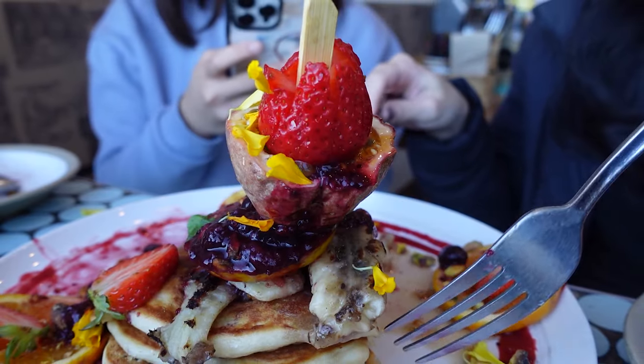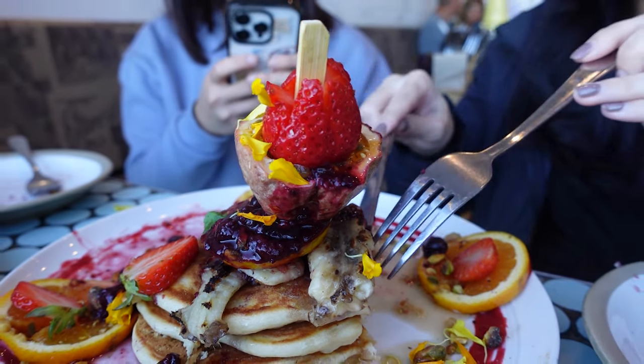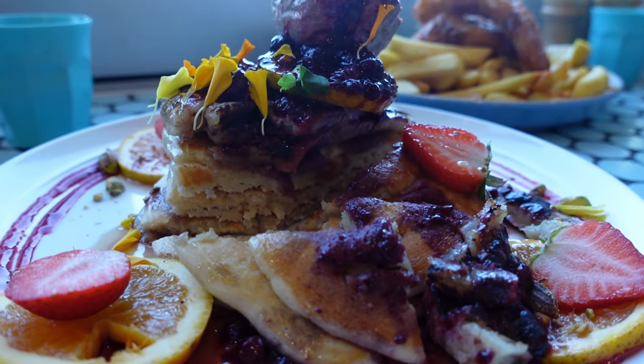The combination of fluffy pancakes, caramelized bananas, and fresh fruits created a truly exceptional dish.